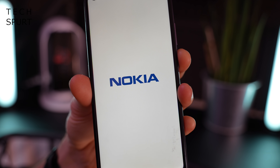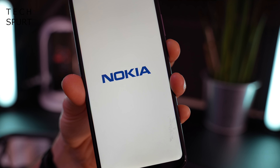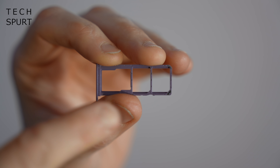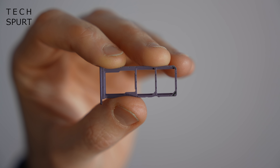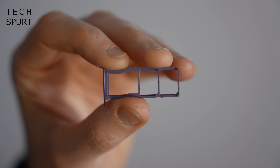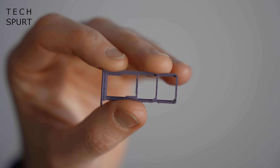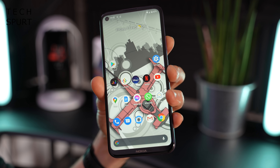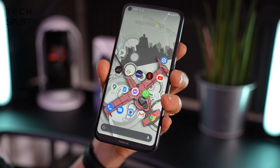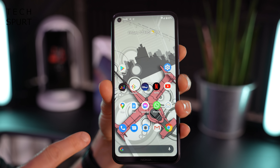Despite being made of plastic, the Nokia 5.4 feels reasonably sturdy, with a little bit of flex in the back. You've got a rear-mounted fingerprint sensor, quite common for a budget smartphone, and thankfully the camera array doesn't jut too far from the surface. Let's get it all set up and take a full tour of the rest of the specs and hardware.